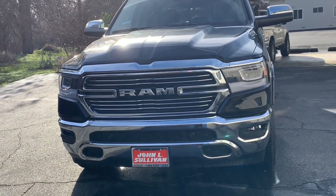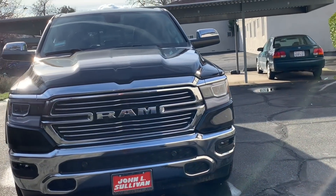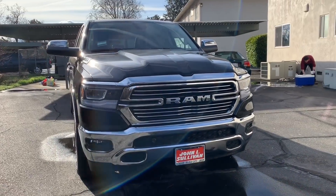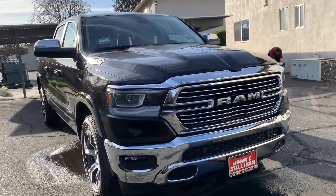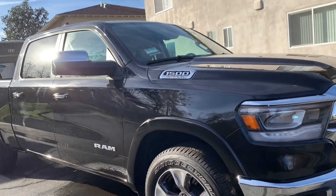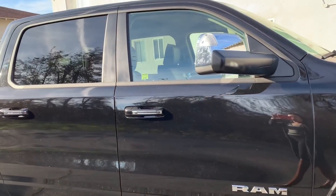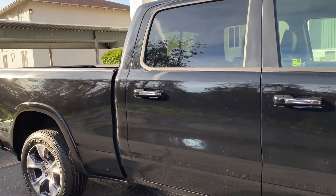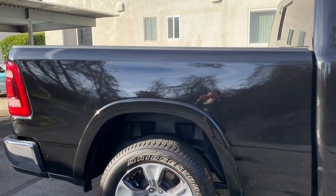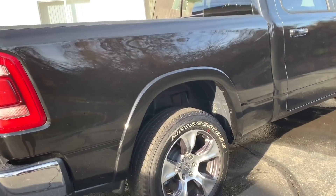Hello guys, this is MG's new car — he just got it like two or three days ago. Look very nice, right? Look beautiful! Big truck — it's too big for me, but it's okay for the guy, you know. It's a really nice car and truck.